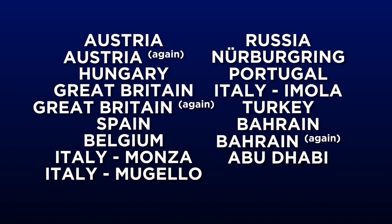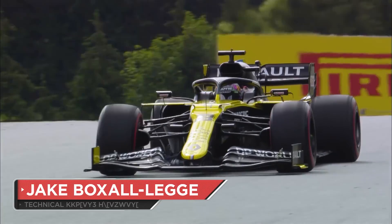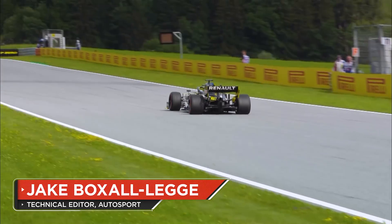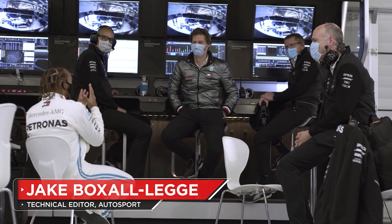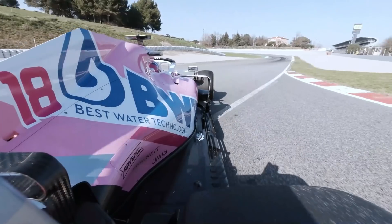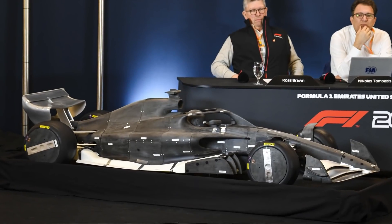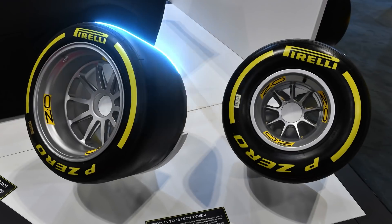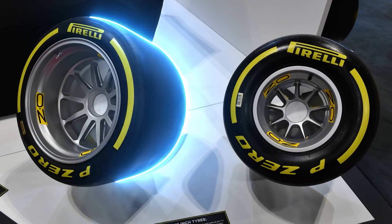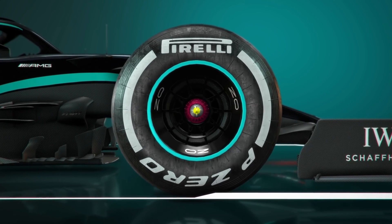As the 2020 Formula 1 season winds into its final five rounds, we already have our first clue into how next year's cars will look. Although this year's chassis will be carried over into 2021, thanks to the financial consequences of the COVID-19 pandemic, the introduction of Pirelli's 18-inch tyres will also be delayed, meaning that the tyres designed for 2019 will get yet another year of service.